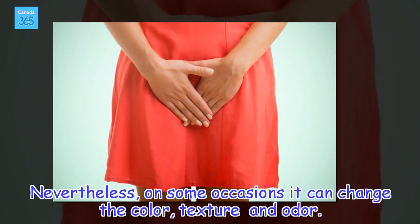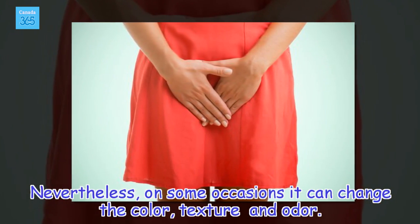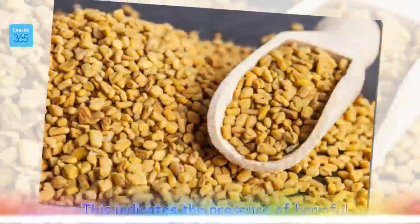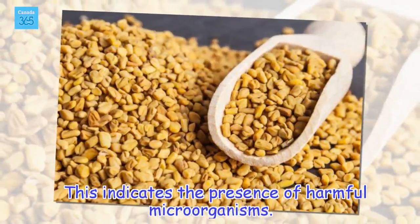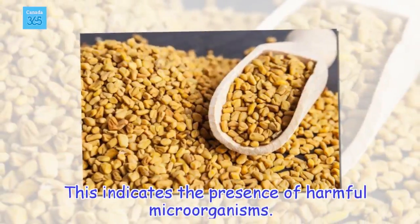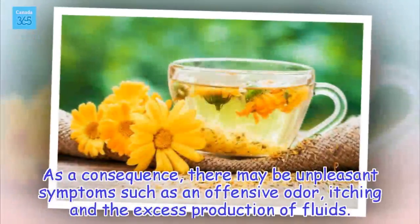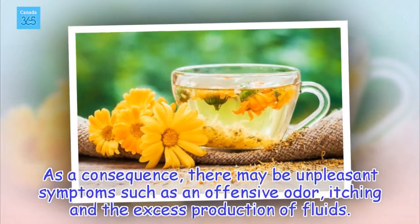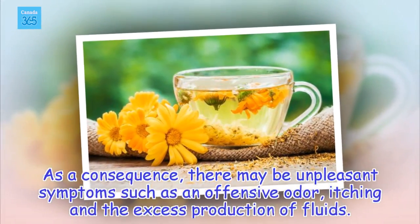Nevertheless, on some occasions it can change the color, texture, and odor. This indicates the presence of harmful microorganisms. As a consequence, there may be unpleasant symptoms such as an offensive odor, itching, and the excess production of fluids.